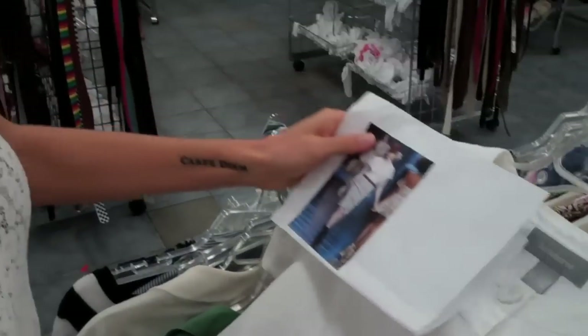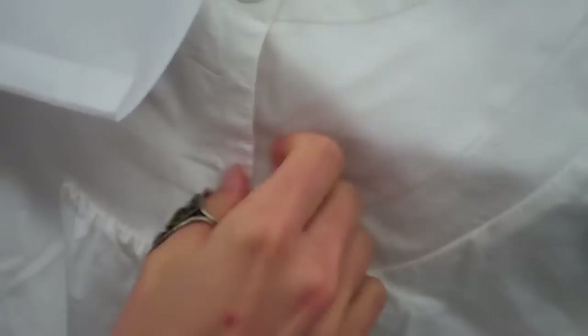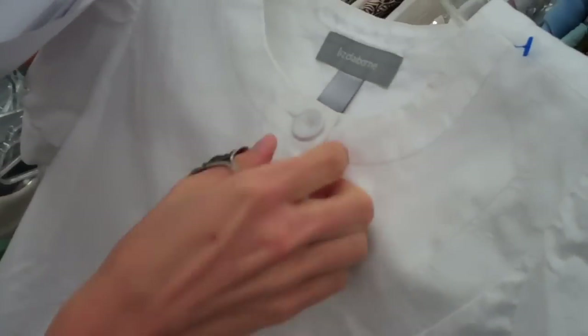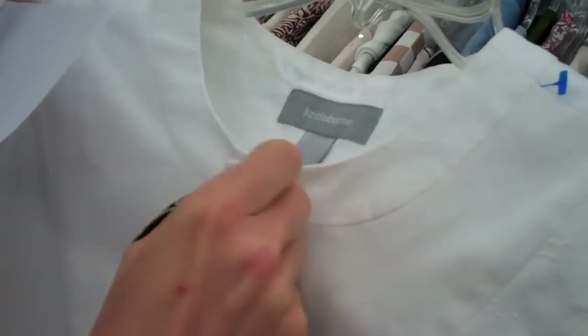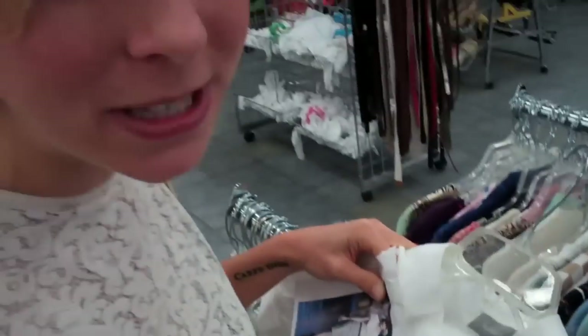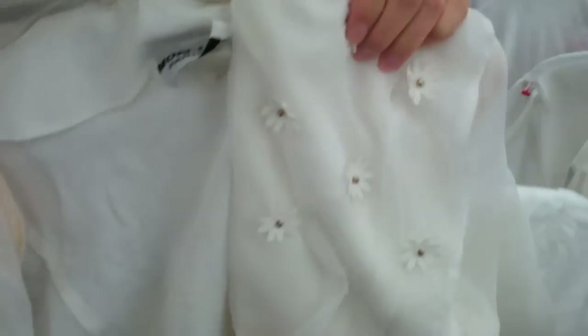It doesn't have the ruffles, but you can see it's short sleeved and it's white, and it has this open button. This is a Liz Claiborne top — petite medium — and I can open up these buttons and maybe even add a scarf with ruffles to pretend there are ruffles appended to the shirt. I'm going to hold this one, but I'll see if I can find something better. I pulled this out because I love it — it has that ruffle action with the flowers that kind of resembles the shirt.